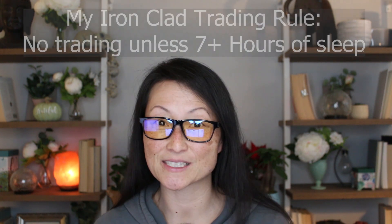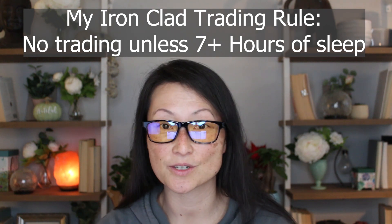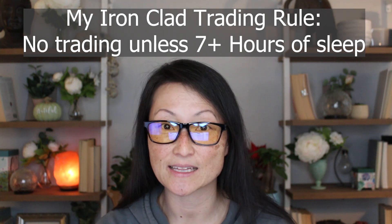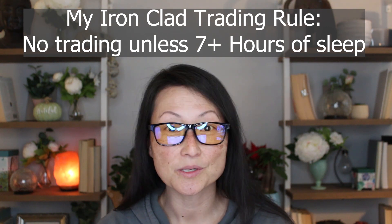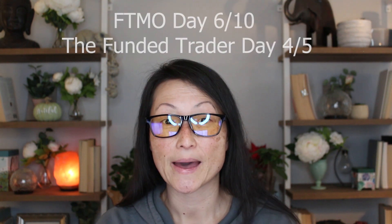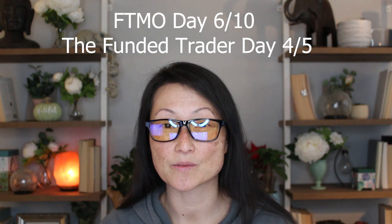Today I woke up and had over seven hours of sleep, which is a rule of mine. I can't trade on a live account or a challenge account unless I get at least seven hours. I know myself well enough that I need that sleep to be lucid and to take high-quality trades. It's been a while since I've gotten that much sleep, so today was my first day back trading since last week.